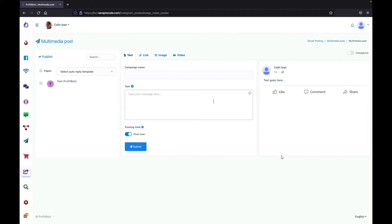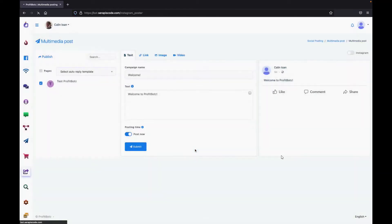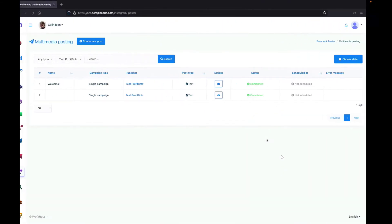Here in the demo, selecting a page and typing 'Welcome to ProfitBots', giving it a name and setting a time, then clicking submit — you can see it has been done almost instantly. Going to the page and reloading, we can see it has been published and is ready to be interacted with by your subscribers.